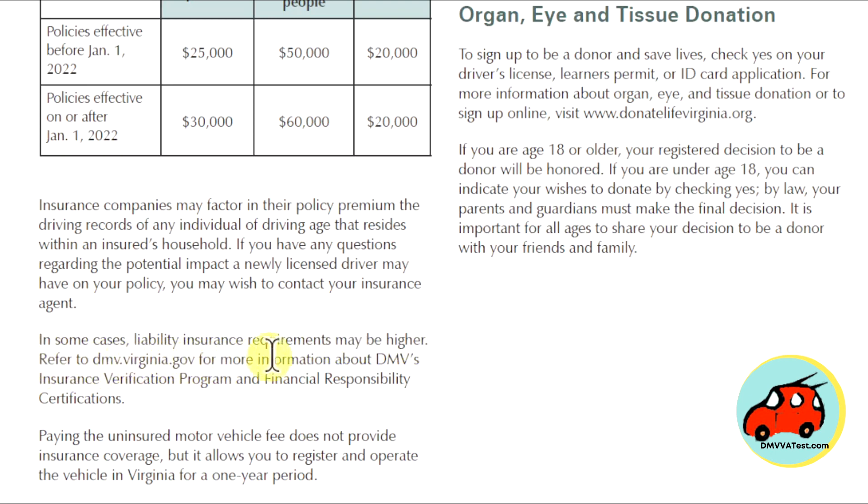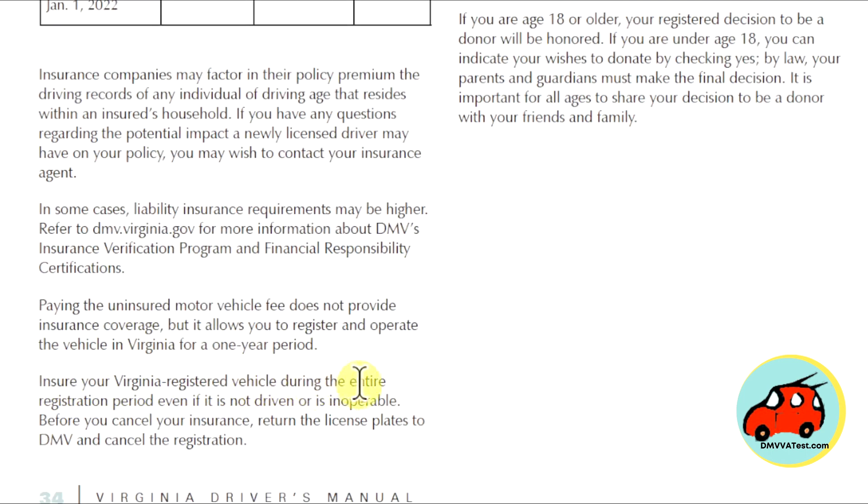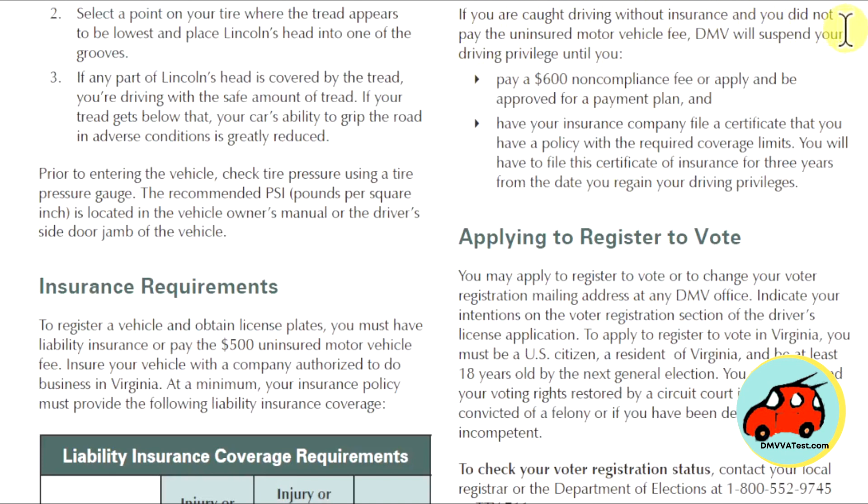Paying the uninsured motor vehicle fee does not provide insurance coverage, but allows you to register and operate the vehicle in Virginia for a one-year period. Insure your Virginia-registered vehicle during the entire registration period, even if it is not driven or inoperable. Before you cancel your insurance, return the license plates to DMV and cancel the registration. If you are caught driving without insurance and do not pay the uninsured motor vehicle fee, DMV will suspend your driving privilege until you pay a $600 non-compliance fee or apply for a payment plan, and have your insurance company file a certificate showing you have a policy with the required coverage limits. You will have to file this certificate of insurance for three years from the date you regained your driving privileges.